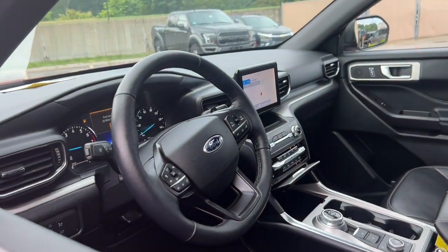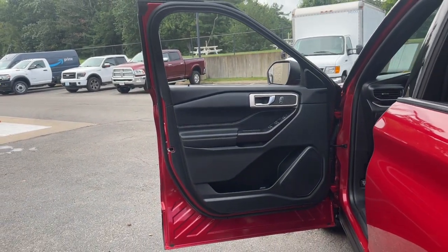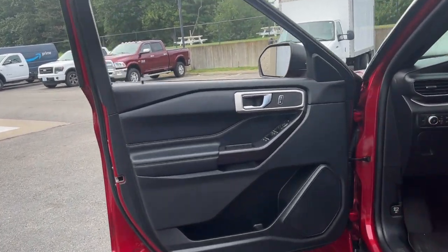This handsome midsize SUV offers a solid, comfortable ride and options that let you customize capabilities such as towing and intelligent all-wheel drive.